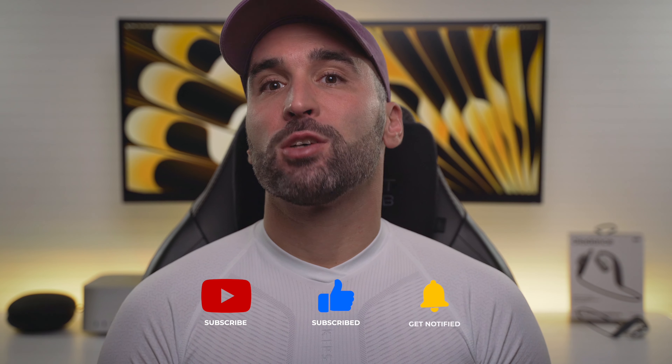And that was my take on the Oladance OWS Sports. If you liked the video, please give it a thumbs up and subscribe to the channel. As always, your comments are welcome — thanks for watching, and I hope to see you all in the next one too!